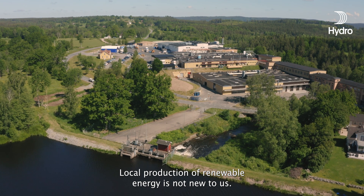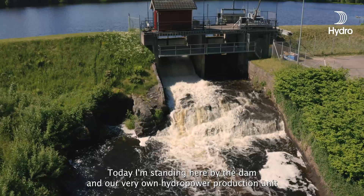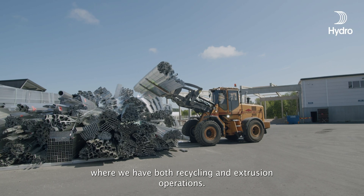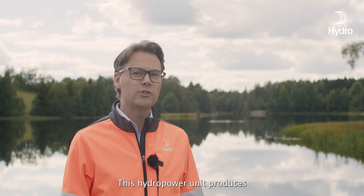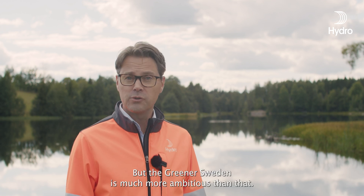Local production of renewable energy is not new to us. Today I'm standing here by the dam and our very own hydropower production unit, which is right next door to one of our sites where we have both recycling and extrusion operations. This hydropower unit produces quite a significant amount of our own electricity needs for this site.